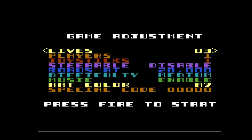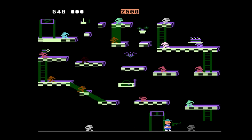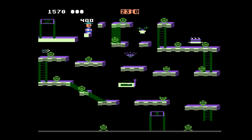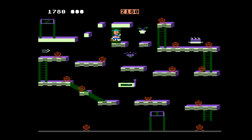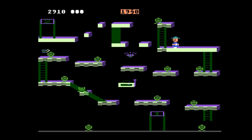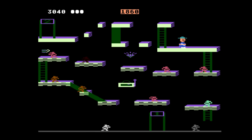Then you have the new one from Robert — Bounty Bob Strikes Back — and I know this is going to be popular. This was a popular computer game as well as an Atari 5200 title. It's a pretty challenging platformer and it is so well done on the Atari 7800. It's really nice to see this being offered on this platform, as I know there are going to be a lot of fans of it.